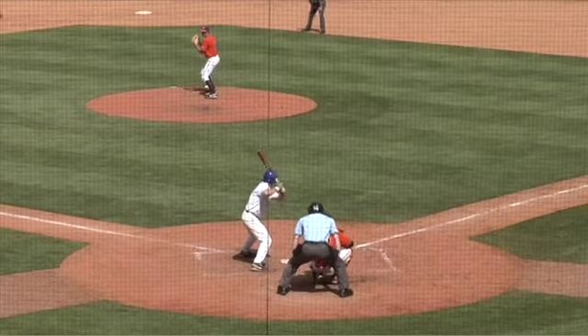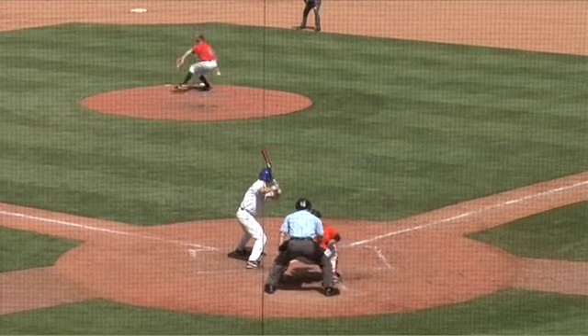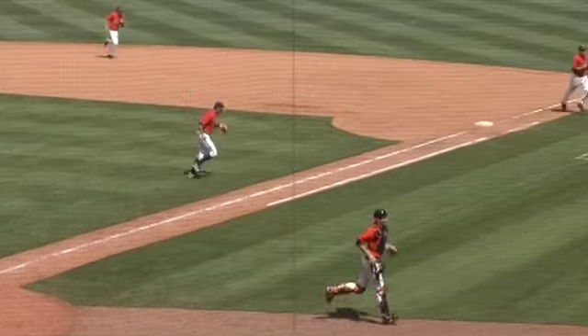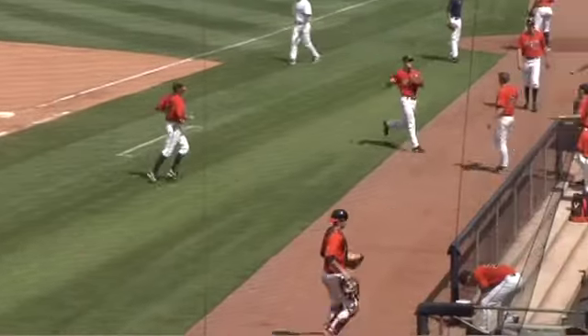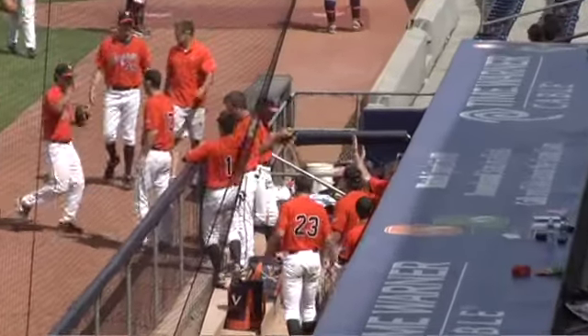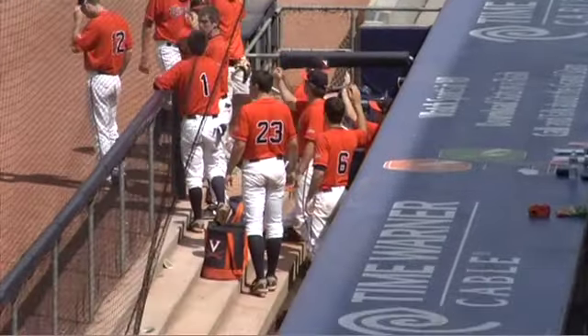He could burn a hole through the glove of Hicks with that stare. And now he delivers this pitch. Swung on and missed, strike three to retire the side. He retires Quintica Worms on a payoff pitch and puts the Blue Devils down in the seventh with no runs scored.